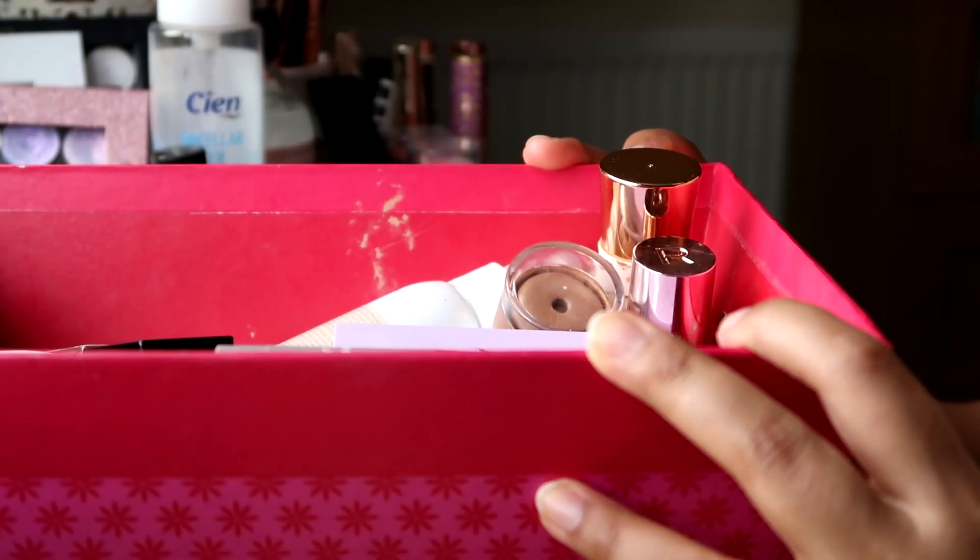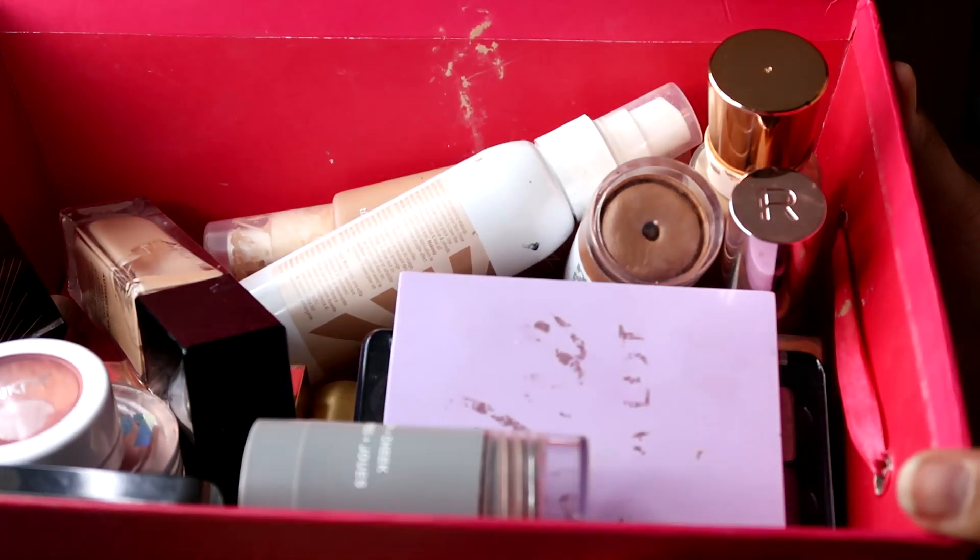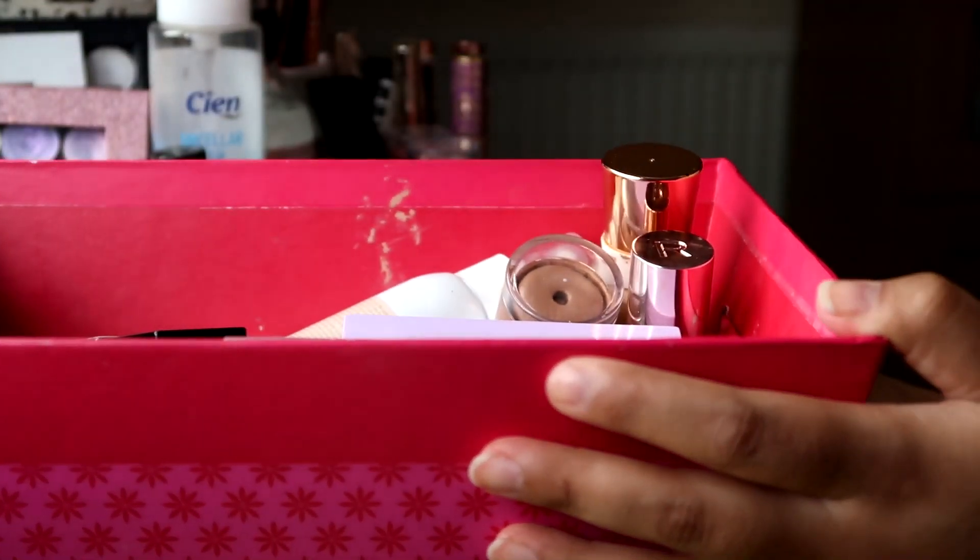Hello! Welcome to my Shop My Stash. Welcome back. Welcome to my tray of the week, my box, whatever you may call it.